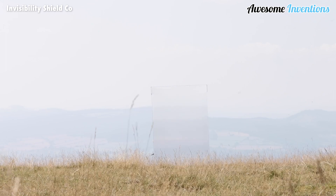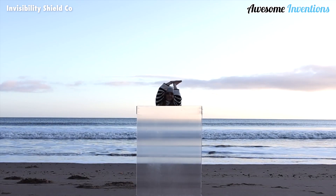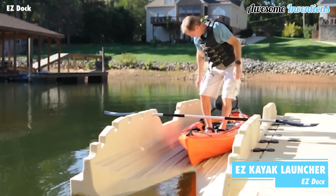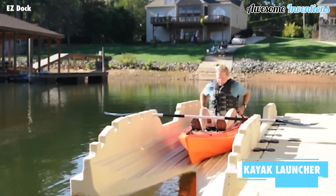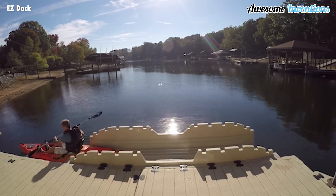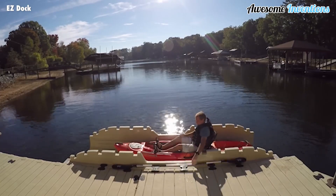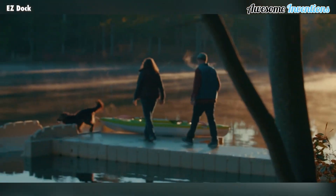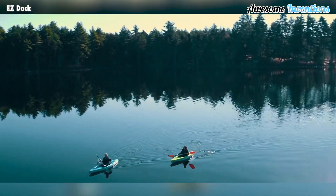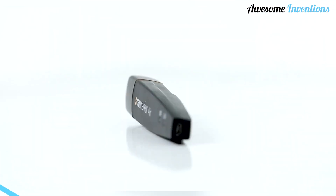Easy Dock have come up with a kayak launcher that makes getting in and out of kayaks a lot easier and safer. Now you won't have to worry about falling in when trying to get yourself into position. Whether you're a professional or a beginner, anyone can enjoy the stable practicality of the easy kayak launch.